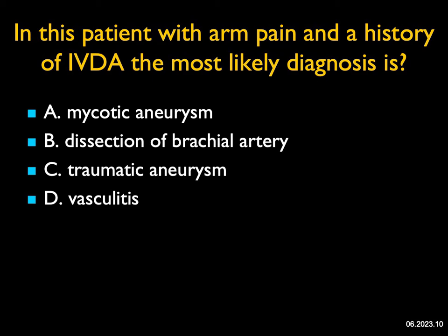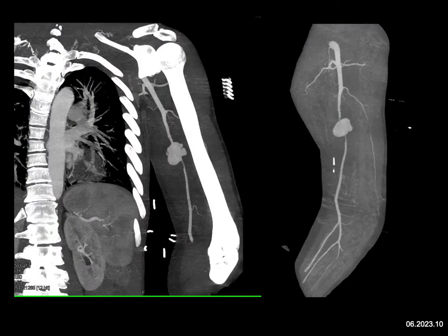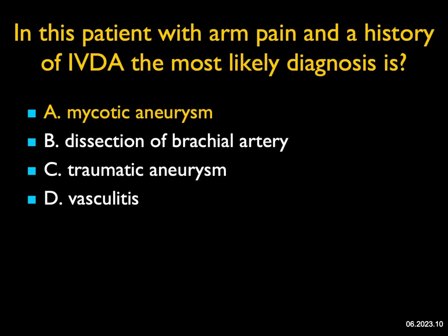In this patient with arm pain and history of IV drug abuse, the most likely diagnosis: you can see very nicely on these MIP images, including images with bone removal, there's about a two-centimeter aneurysm or pseudoaneurysm off the brachial artery. This is not a dissection, not a traumatic aneurysm — there was no history of trauma. It's a vascular process, but not vasculitis — I don't see irregular vessels. In a patient with IV drug abuse, commonly at injection sites — very commonly in the groin, also at the level of the elbow — patients are looking for vessels and they find them anywhere. This was a great example of a mycotic aneurysm. MIP imaging is very good at finding and tracking vessels. We typically use a combination of volume rendering and MIP imaging.